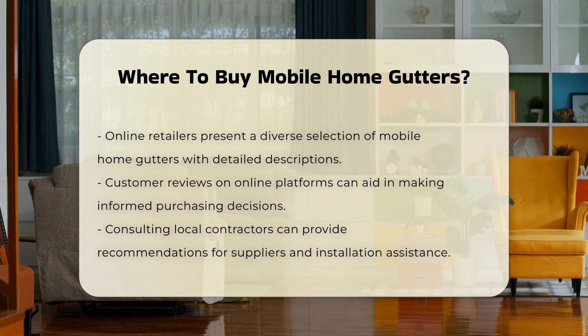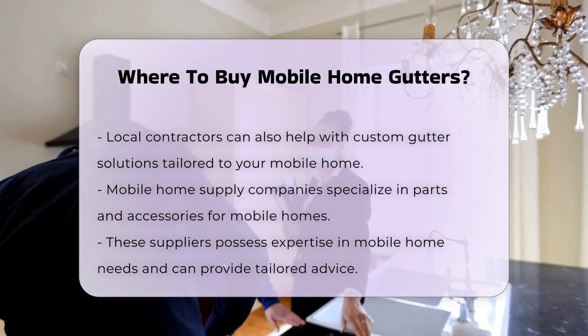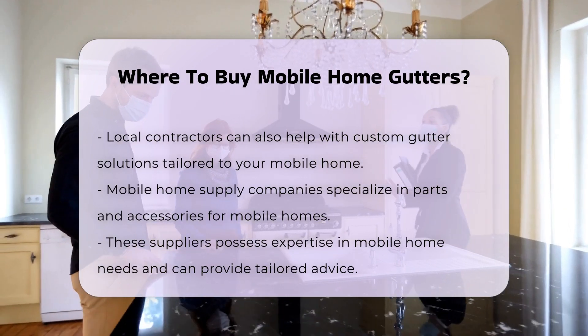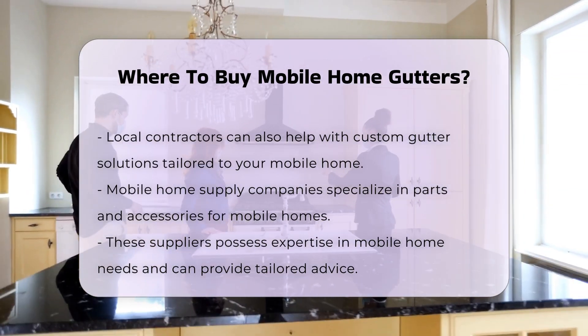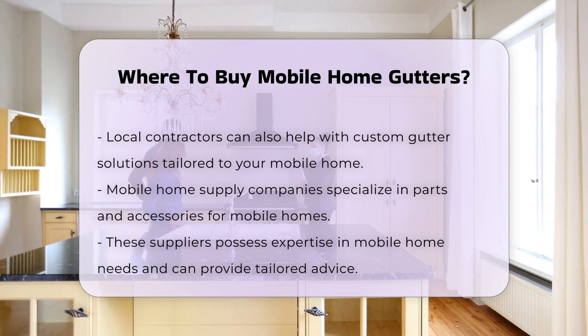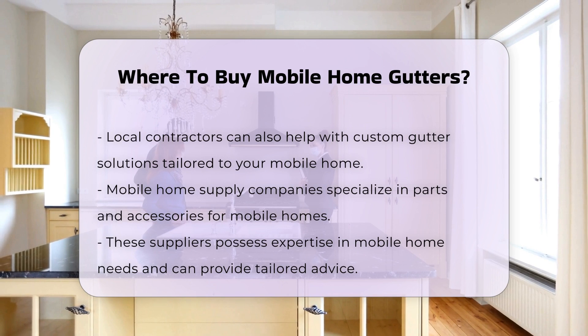Another option is to consult with local contractors. They can recommend specific suppliers or even assist with installation, which can be especially beneficial if you need custom solutions. You might also find mobile home supply companies specializing in parts and accessories. These suppliers often have expertise in mobile home needs and can offer tailored advice.